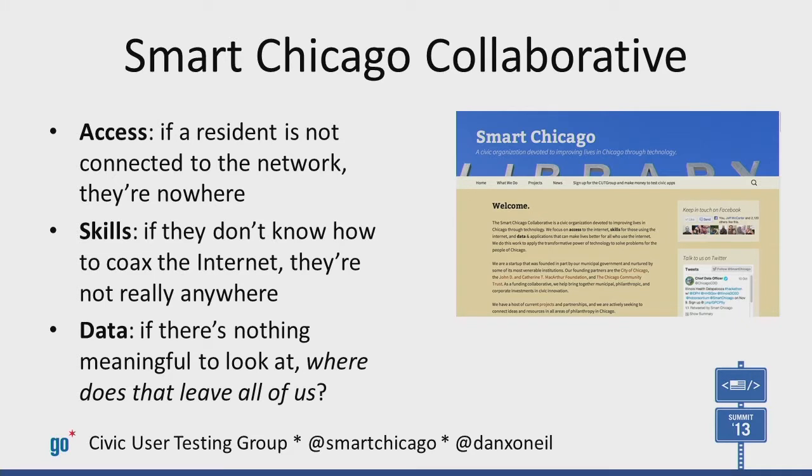Our focus is on access, skills, and data, and that's a frame that we think is really powerful. Access to the internet, skills once you're on the internet, and data so that there's something meaningful to look at once you're on the internet.